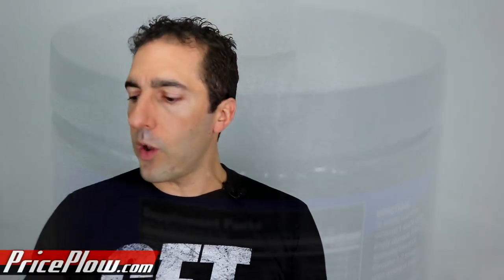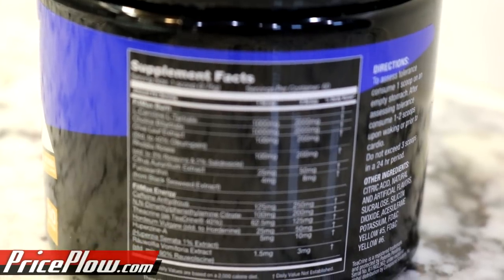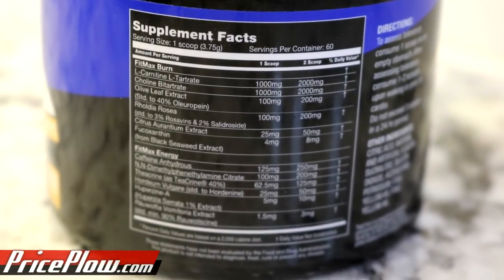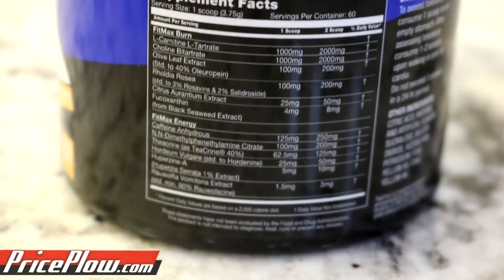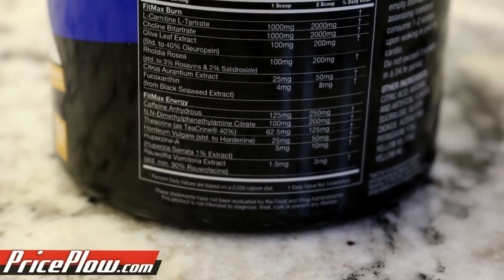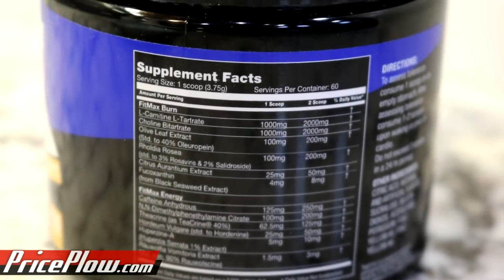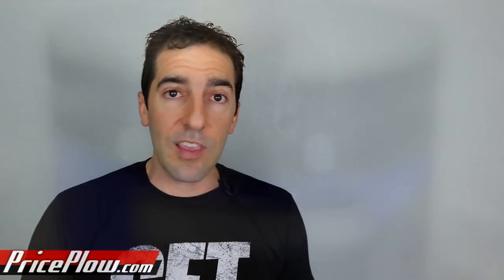FitMax is sucralose-sweetened. With the stimulants and herbs and adaptogens in here, it just isn't going to taste good without sucralose, and there is some yellow coloring as well. What I want to discuss is how I think this is one of the best fat-burning powders on the market, if not the best. I also think this is a product that's going to be extra good for keto dieters or people who have nutrient deficiencies in their diet.